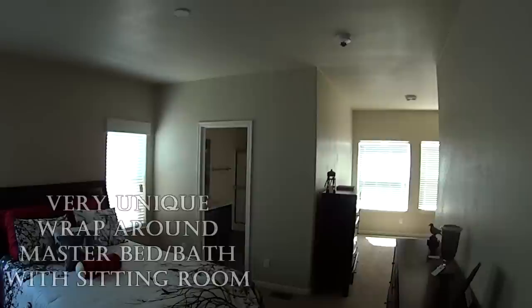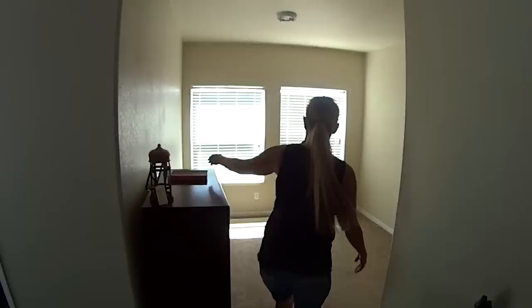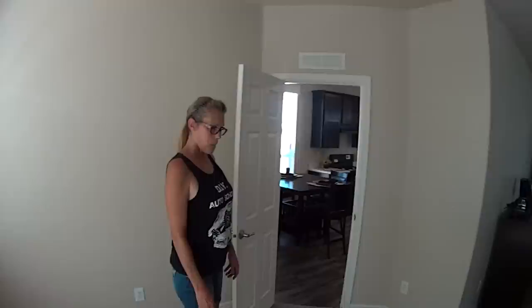Oh my goodness — look at this big closet in here. And the bathroom — it's not giant but it's a pretty good size, no wasted space. There's another closet for towels and linens. Two sinks. And then this area here — it's like a sitting area in the master bedroom. You could put your shelving up here for books. That would be awesome.